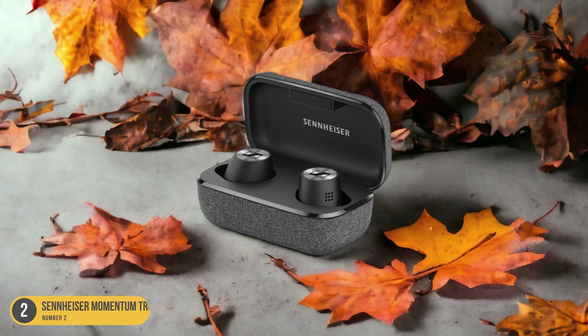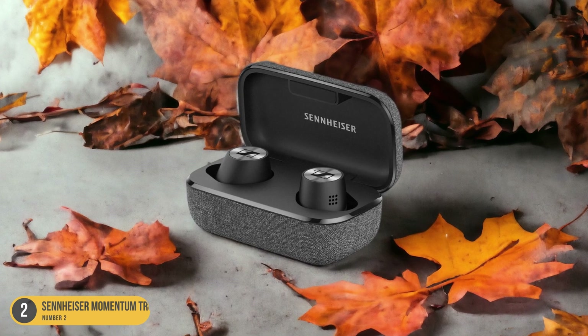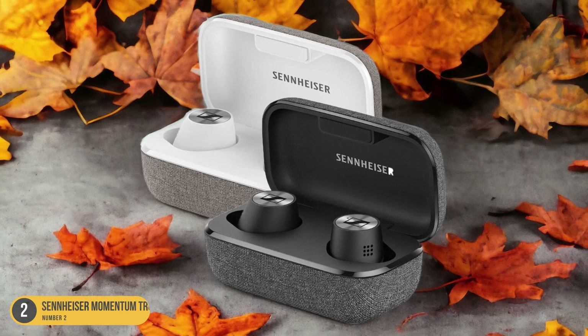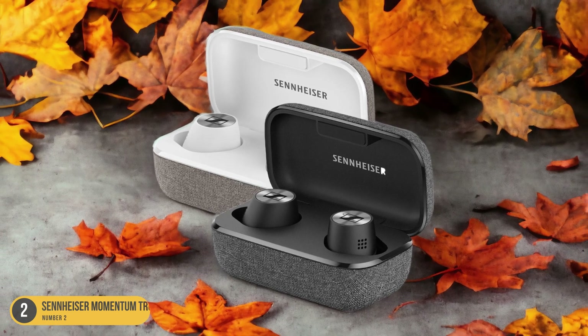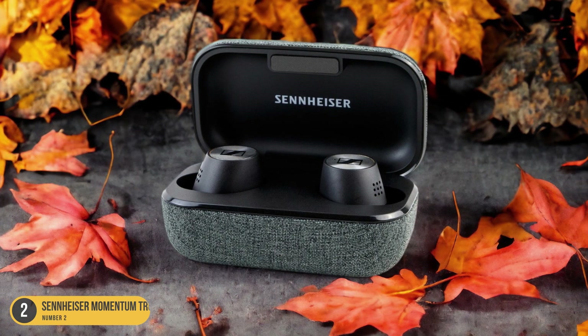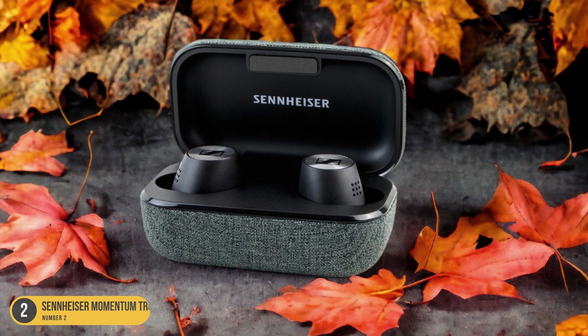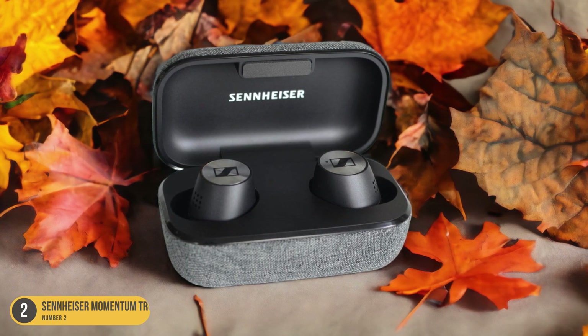The lightweight and comfortable design make them ideal for long listening sessions without any discomfort. The user-friendly touch-sensitive controls are intuitive and easy to use. Additionally, the headphones come with noise-canceling functionality, allowing you to immerse yourself in your music without any distractions. The battery life of 7 hours is decent, and with the charging case, it can be extended to a total of 28 hours.